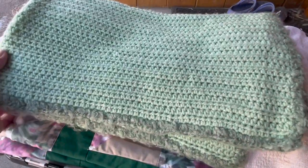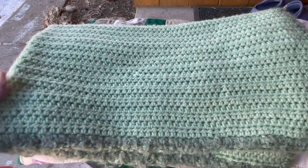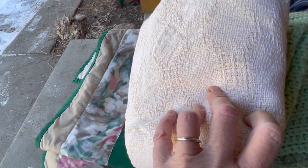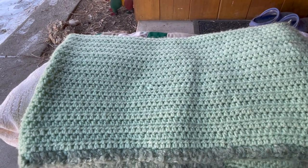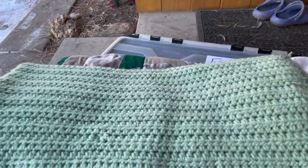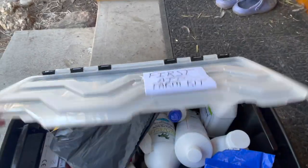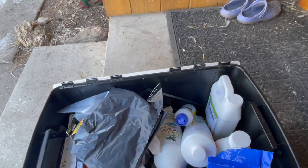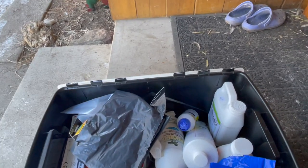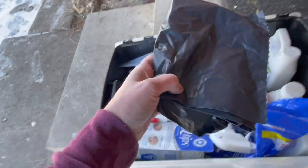Bear with me because I'm doing this with my phone today just to make it easier. These are all extra blankets that we had on hand. We've put these with the first aid kit because we're not worried if something happens to them. And here are some of the things we've added. We've got some black plastic trash bags if needed.